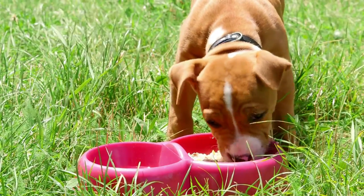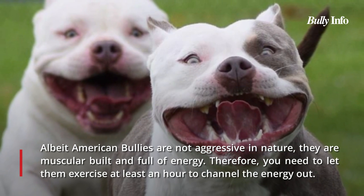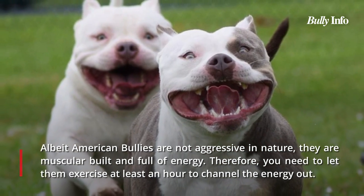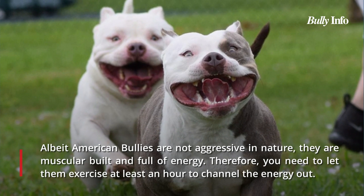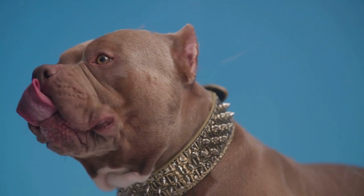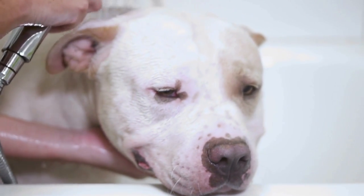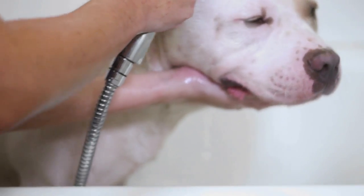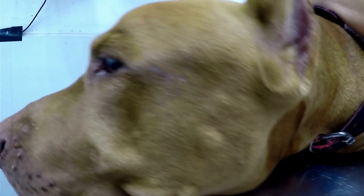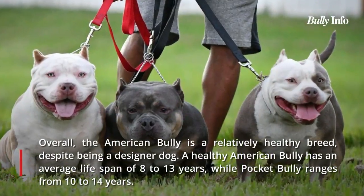American Bullies are muscularly built and energetic, so you must allow them to exercise for at least an hour daily to release their energy. Exercises like daily walks in the park or jogging around the yard are beneficial. Toys are also helpful for keeping them occupied, particularly if you have limited space. For the Pocket Bully, you'll likely need more than an hour each day to fully exhaust their high energy. Consider cerebral dog toys or treat dispensers to keep them mentally stimulated.